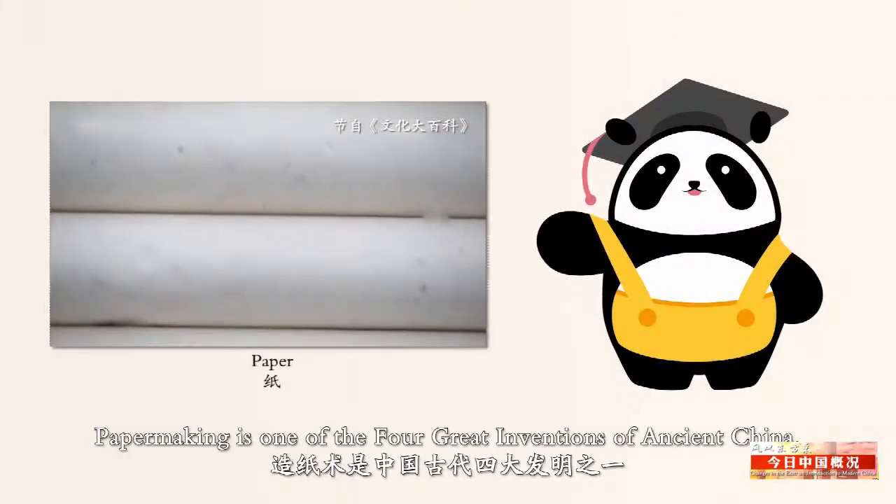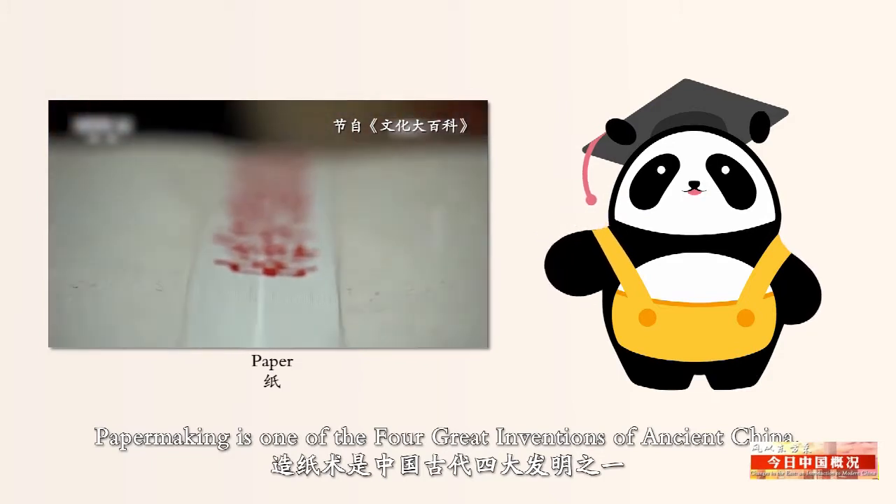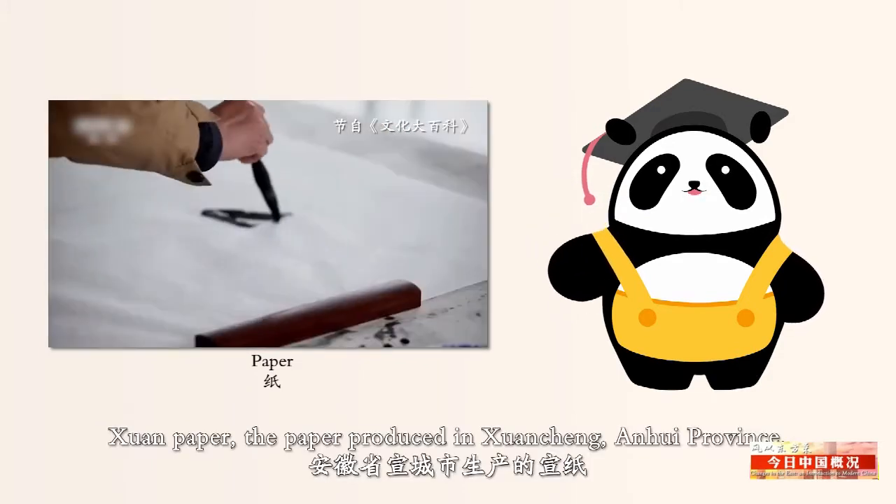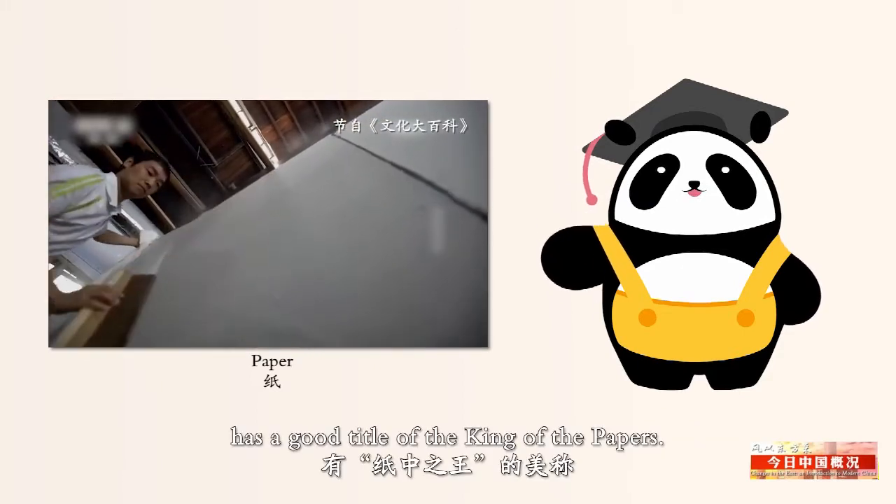Paper making is one of the four great inventions of ancient China. Xuan paper — the paper produced in Xuancheng, Anhui province — has a good title of the king of the papers.